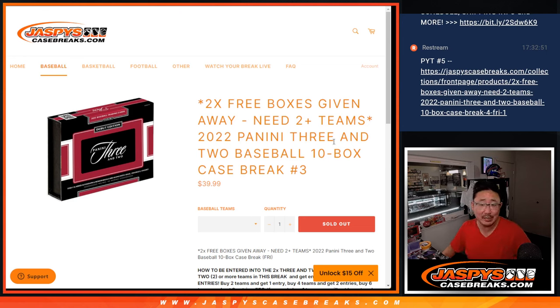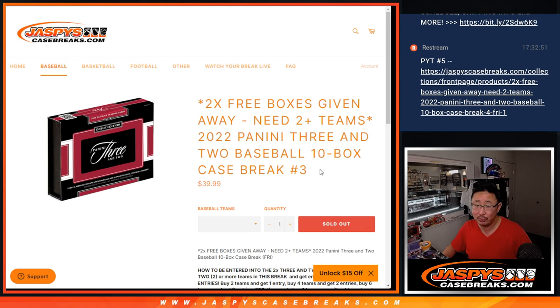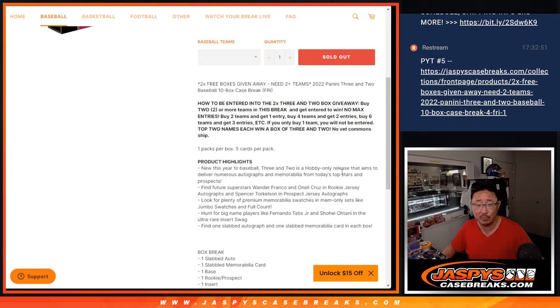Hi everyone, Joe for jazpyscasebreaks.com. Happy Monday, coming at you with 2022 Panini 3 and 2 Baseball, 10 box, pick your team number 3 from jazpyscasebreaks.com.